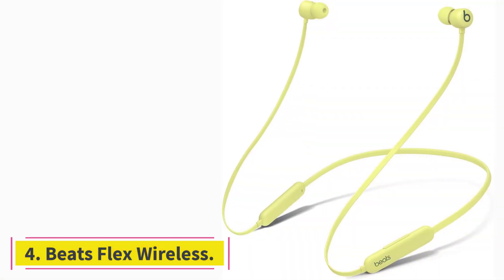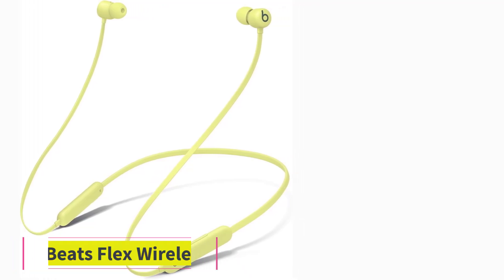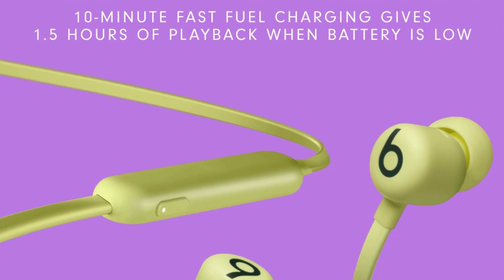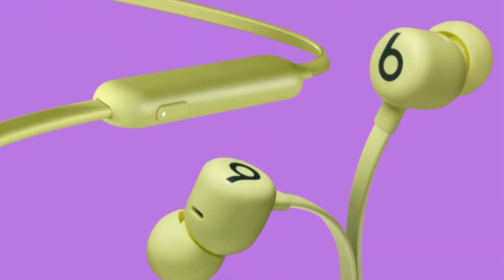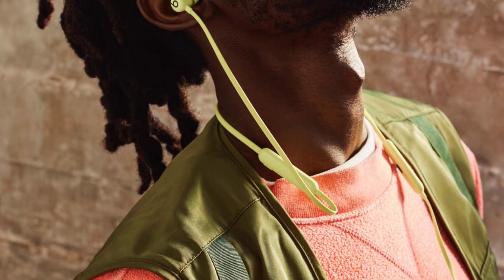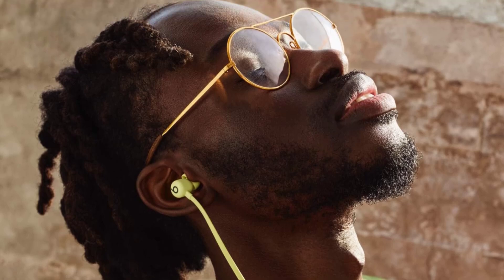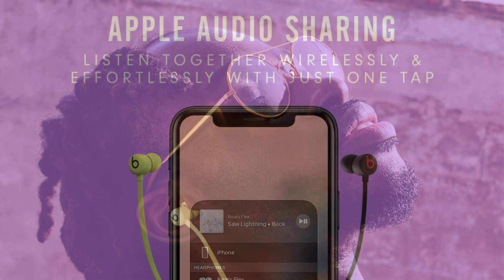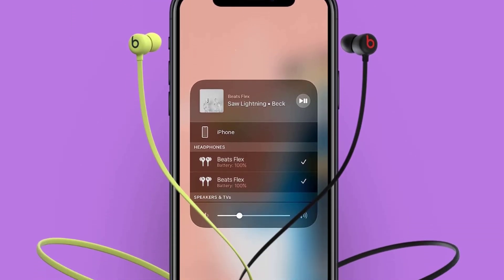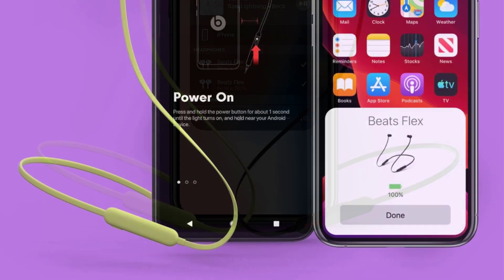At Number 4: Beats Flex Wireless. If you're on a budget, the best earbuds for running we've tested are the Beats Flex Wireless. Although they don't have ear hooks like the Skullcandy Push Active True Wireless and aren't as stable in-ear, they have a neck cable design, so you can wear them around your neck when not in use. They also last 11 hours continuously, which is longer than other picks on this list, and come in various colors to match your style. They have a W1 chip, so you can seamlessly connect to other devices in your Apple ecosystem.